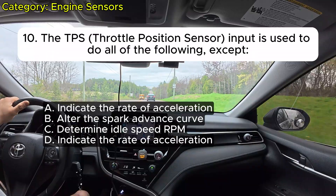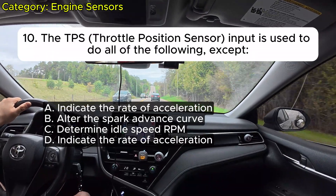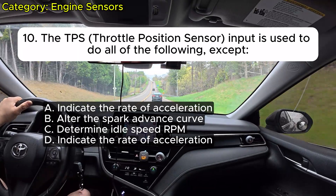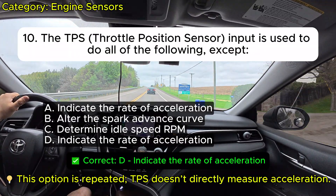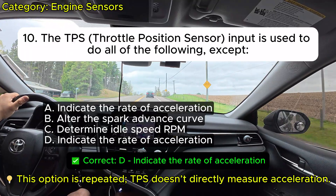Question 10: The TPS (throttle position sensor) input is used to do all of the following except: A. Indicate the rate of acceleration. B. Alter the spark advance curve. C. Determine idle speed RPM. D. Indicate the rate of acceleration. Correct: D.